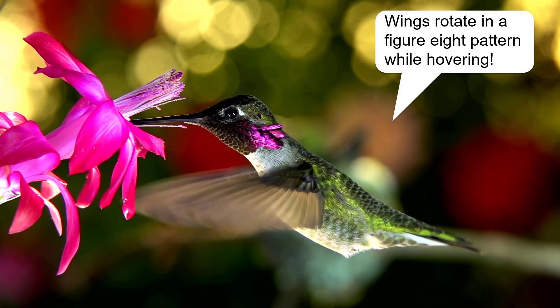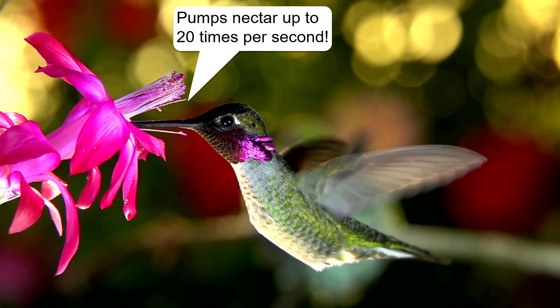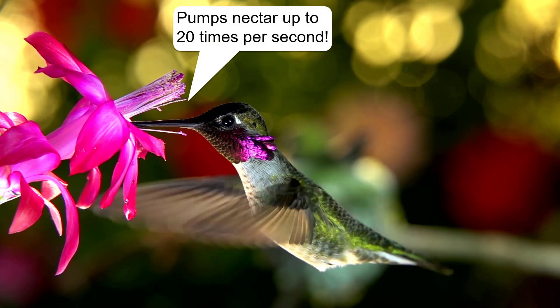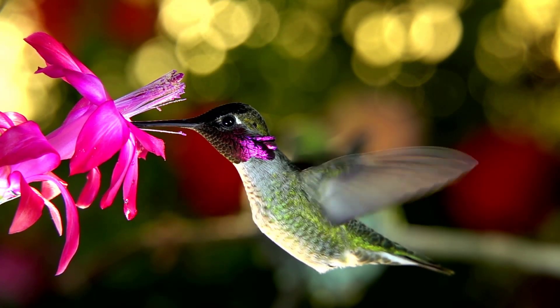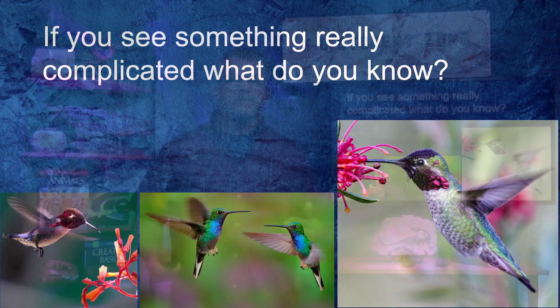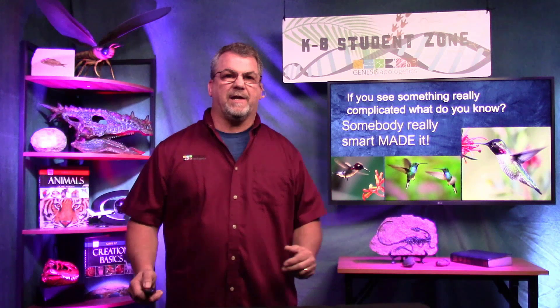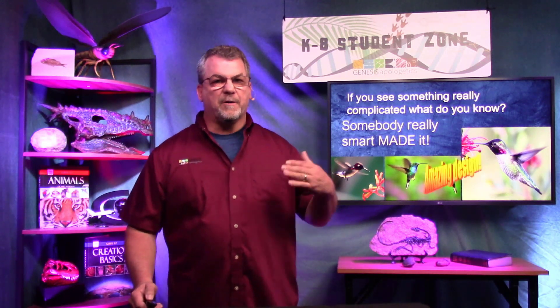A hummingbird's wings actually rotate in a figure-eight pattern, which helps it hover, and it has a special pump so it can drink up to 20 times per second. These birds are incredible. If you see something really complicated, what do you know? Somebody really smart made it. Hummingbirds show amazing design. The Bible says that when we look at the creatures around us, we know they can't make themselves — they were created by God.